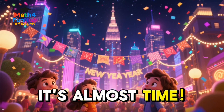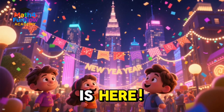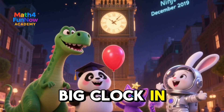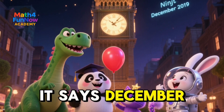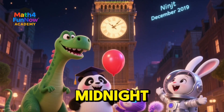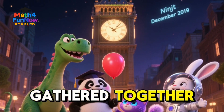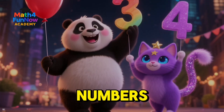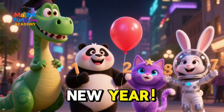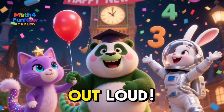It's almost time. The biggest moment of the year is here — it's New Year's Eve. Look at the big clock in the city. It says December 31st and it's almost midnight. All of our Math for Fun Now friends are gathered together and they're holding numbers. They're getting ready for the big countdown to the new year. Are you ready to count down with us? Let's shout it out loud.